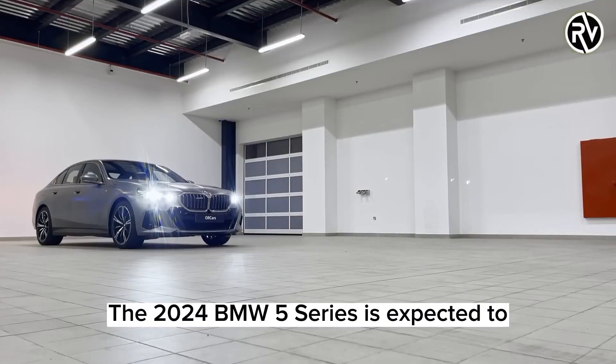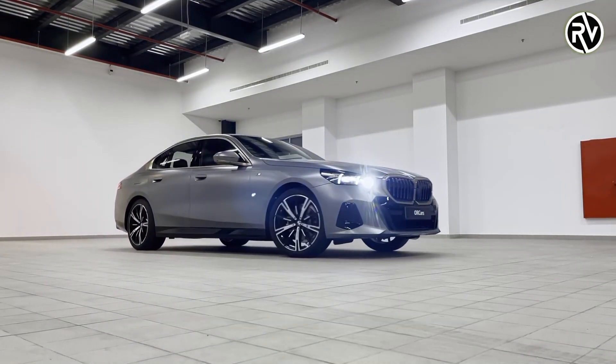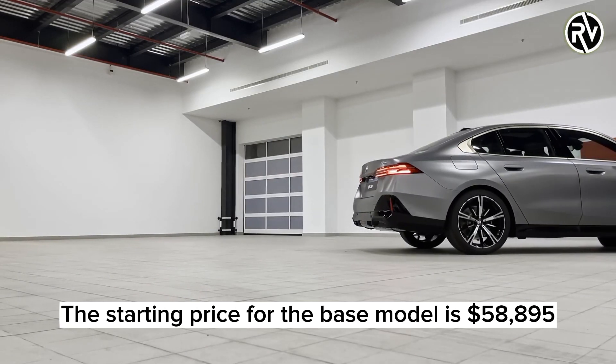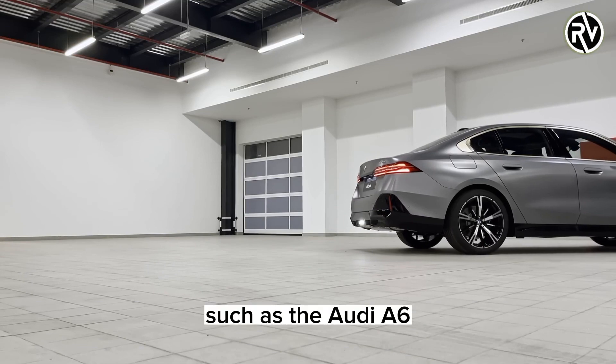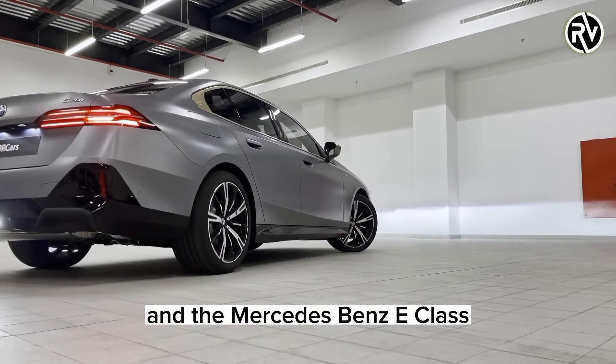The 2024 BMW 5 Series is expected to hit the market by the end of 2023. The starting price for the base model is $58,895, which is competitive with other mid-size luxury sedans such as the Audi A6, the Genesis G80, and the Mercedes-Benz E-Class.